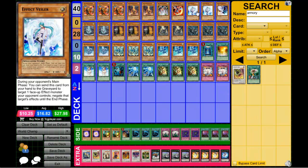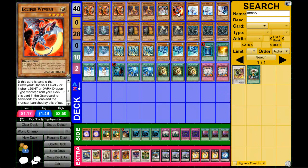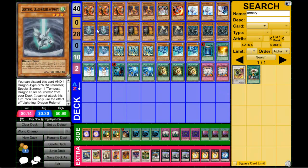He decided to run two Effect Veilers because he felt three would be cloggy. He also felt it wasn't so great against Prophecy. Light and Darkness Dragon — he said he ran that because of the Eclipse Wyvern. I'm not sure if he ran one or two Lightnings; this is probably one of the only gaps I have in piecing the list together.